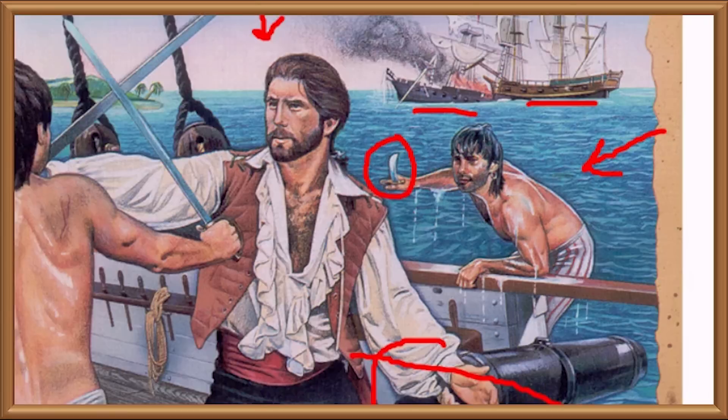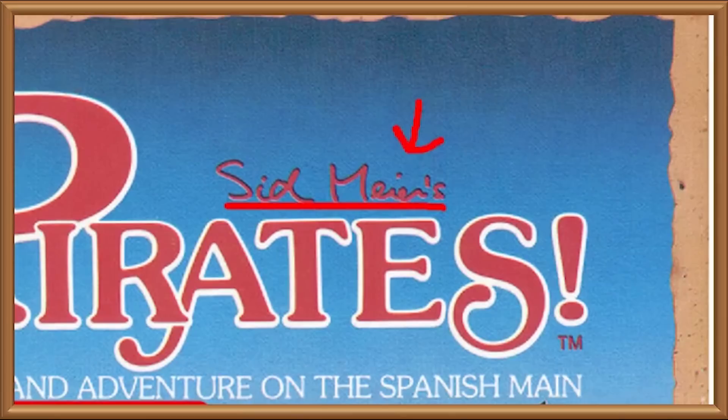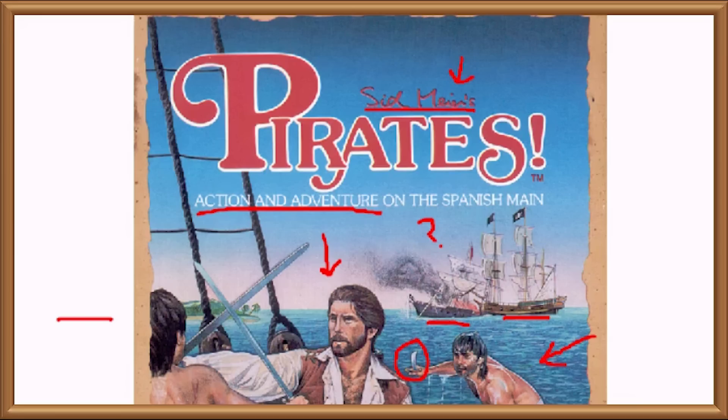This cover also features the full title of the game, Sid Meier's Pirates, named after the developer, and what interests me is how Sid Meier seems to lose interest halfway through writing his signature. Sid Meier's! It's like he started signing, and then after the M someone informed him that Electronic Arts was shutting down another of his companies.